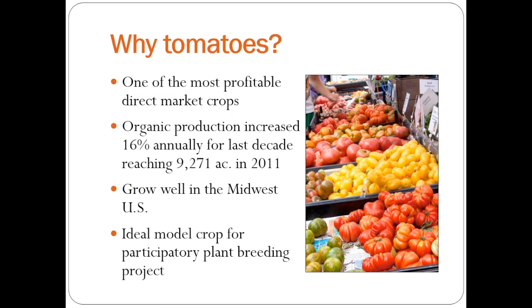Tomatoes also serve as an ideal model crop for participatory plant breeding because they are primarily self-pollinated and have relatively simple genetics. So it's something we felt we could actually work with, even for someone like myself who does not have training in plant breeding.